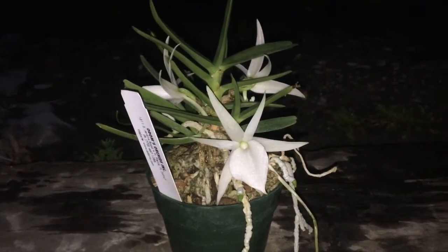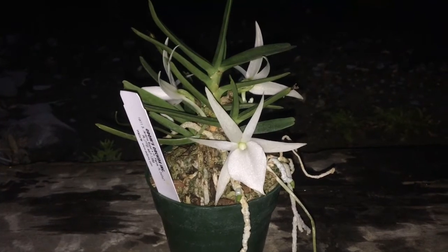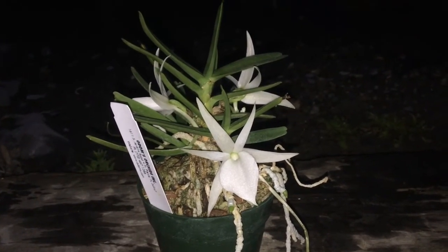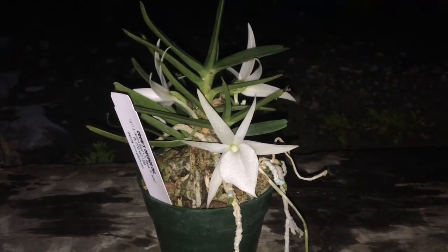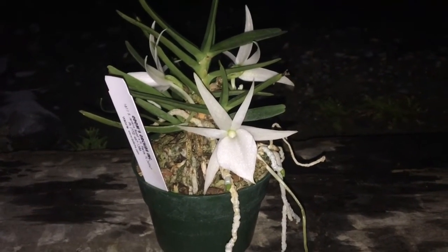I just wanted to share this with you today. In the next video I've brought my orchids outside, so I'll be able to show you that. Alright guys, have a good one and I'll talk to you next time — bye!